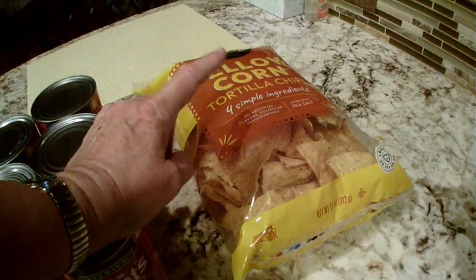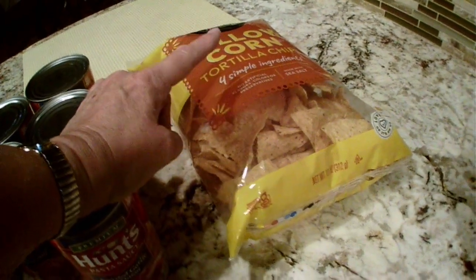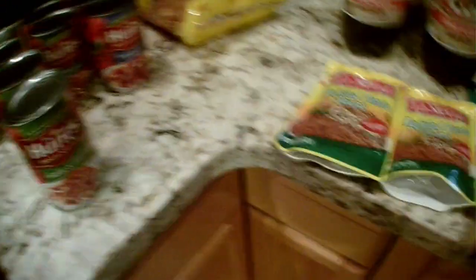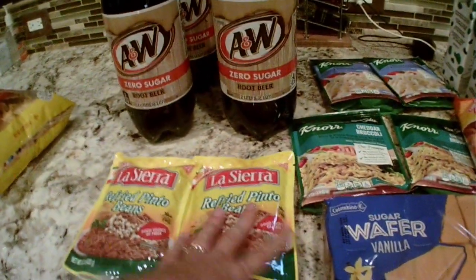On the app there was 50 cents off the Signature Select tortilla chips, so that came to about a dollar 25. That wrapped up my Safeway trip at about eleven dollars. Then at Dollar Tree I spent twenty dollars and forty cents.